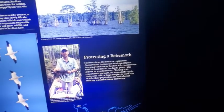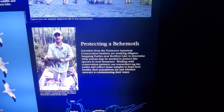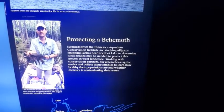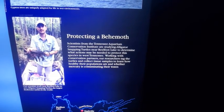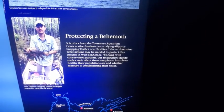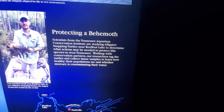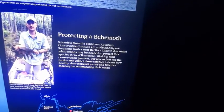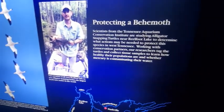Protecting a behemoth: scientists from the Tennessee Aquarium Conservation Institute are studying alligator snapping turtles near Reelfoot Lake to determine what actions may be needed to protect the species in West Tennessee. Working with conservation partners, researchers tagged the turtles and collected tissue samples to learn how healthy their populations are and whether mercury is contaminating their waters.